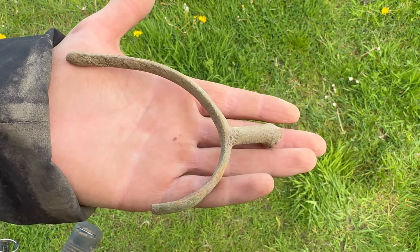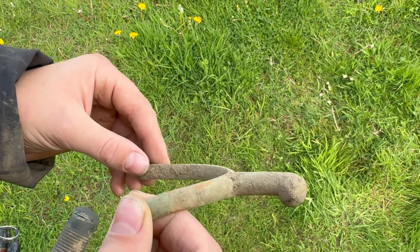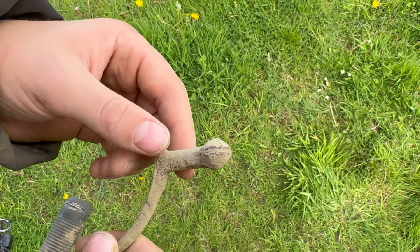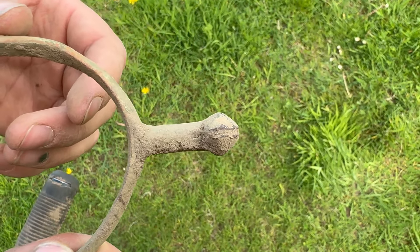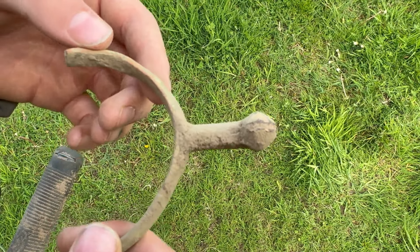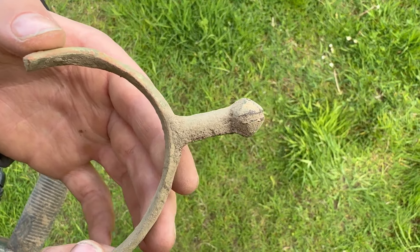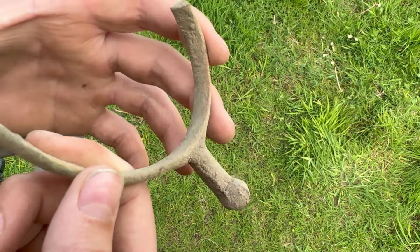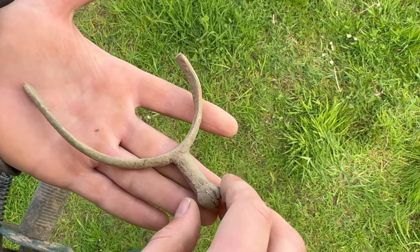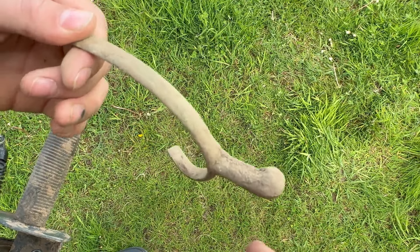Next find — something a lot bigger than normal. This was super shallow and it is an old spur. It would have been on the back of the boot, and there would have been the spiky spur connected here — you'd dig it into the horse's side to make it go faster. That's what it is. Pretty sure it's going to be 1600s-1700s. I'll clean it up at home and get a proper date range — that is awesome.